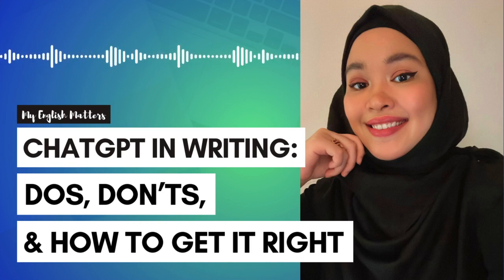Whether you're a student, a professional, or someone looking to improve their English, ChatGPT can be a really helpful tool. But as with any tool, there are do's and don'ts for using it, especially when it comes to writing. We'll go over five key points on how you can make the most of ChatGPT for your writing while avoiding common pitfalls.